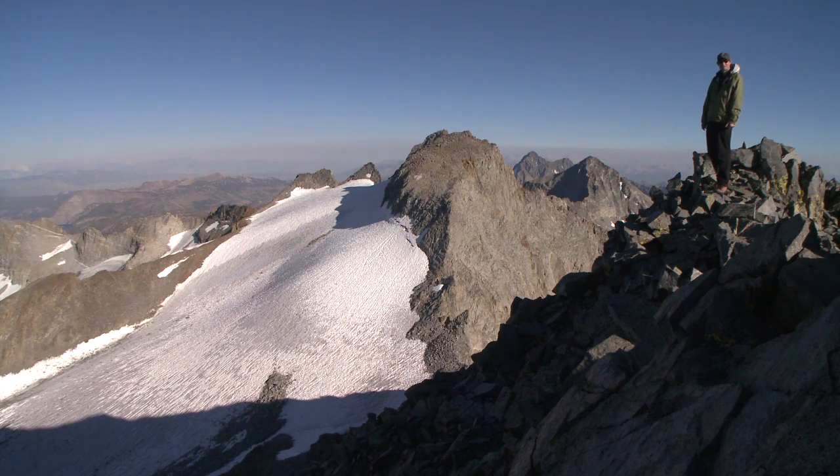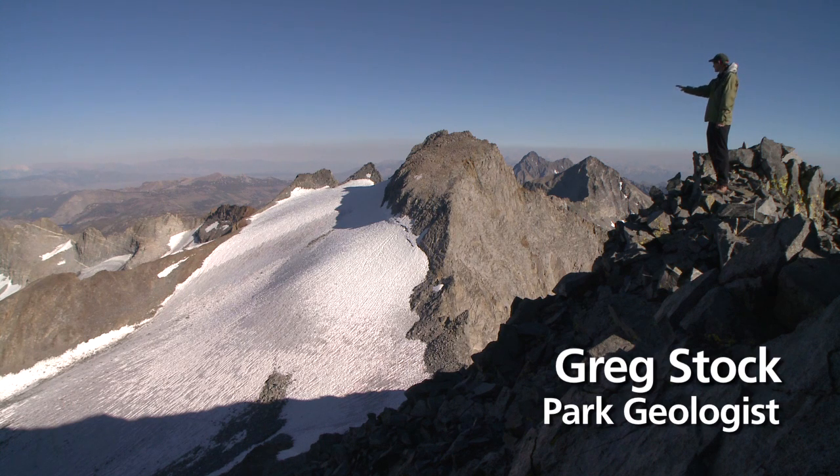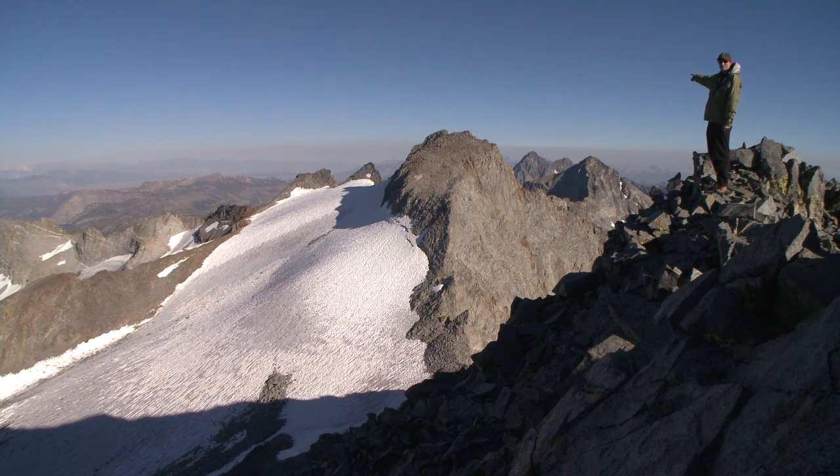I'm standing here on the summit of Mount McClure and looking out over the Lyle Glacier. That's Mount Lyle right there — the highest point in Yosemite National Park, just over 13,100 feet. And beneath it is the Lyle Glacier, which is the largest glacier in the park. It's the second largest glacier in all the Sierra Nevada and the largest glacier on the western slope of the mountain range.